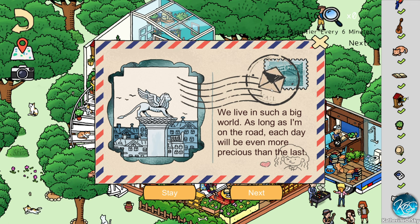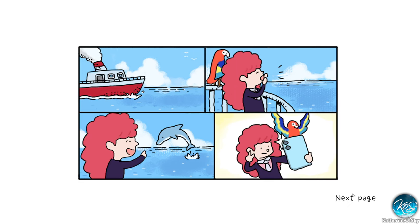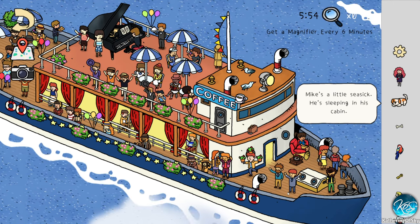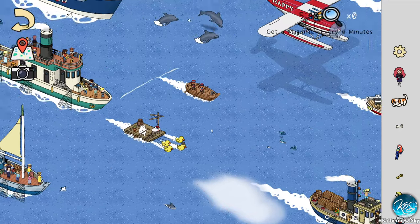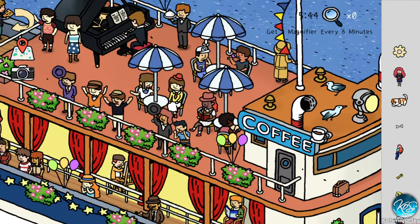We live in such a big world — as long as I'm on the road, each day will be even more precious than the last. Cool, so we're going to get some kind of European vacation going on. Mike's a little seasick, he's sleeping. I don't think I've ever seen one of these with animation. Oh my god, this is a big board — there's so much going on here!